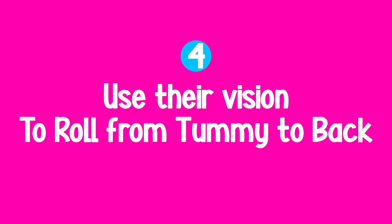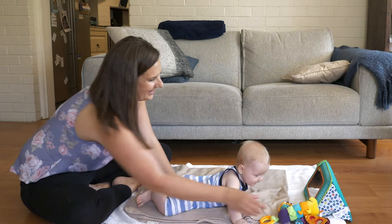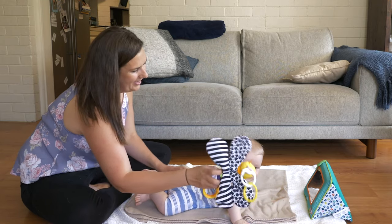This leads me on to my fourth tip: use your baby's vision to help them complete the rest of the movement. After your baby is able to do that weight shifting, what you would do with the toy is start to move it in their line of sight in an arc. That would encourage the baby to follow the toy with their head and then complete the roll, going the rest of the way over.